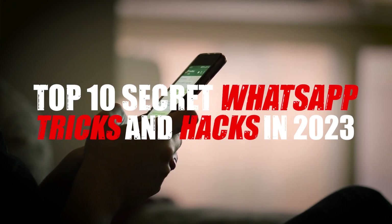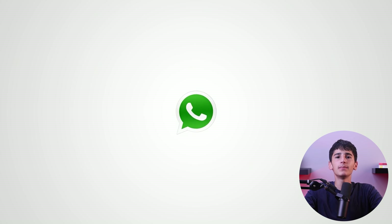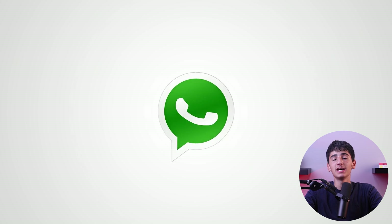Hey guys, welcome back and in today's video, I'm here to show you the top 10 secret WhatsApp tricks and hacks in 2023. WhatsApp is the most used messaging application and I use it every day, which is why I've discovered these tricks for you to take advantage of them while using WhatsApp. So without further ado, let's get started.